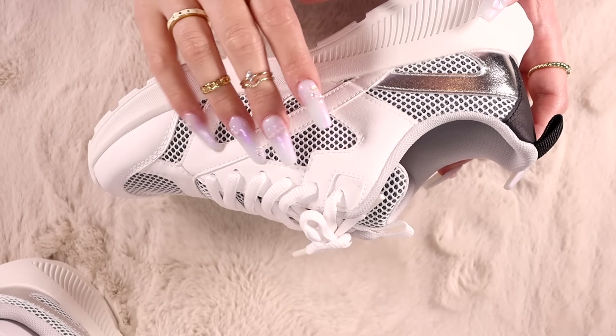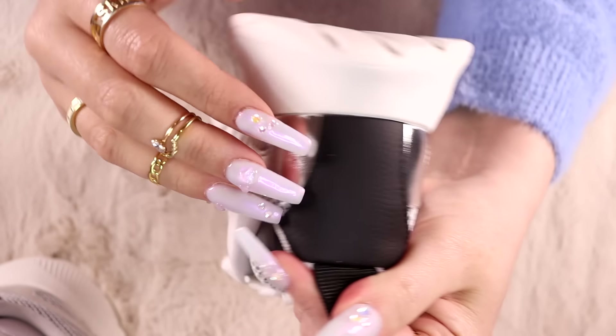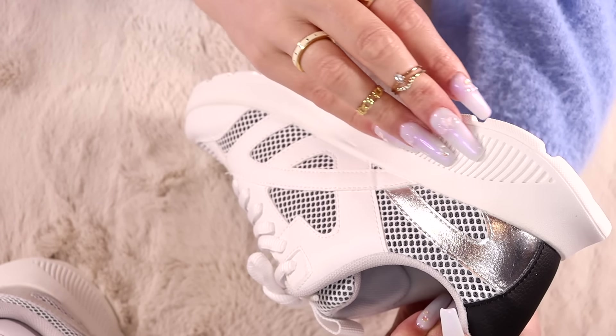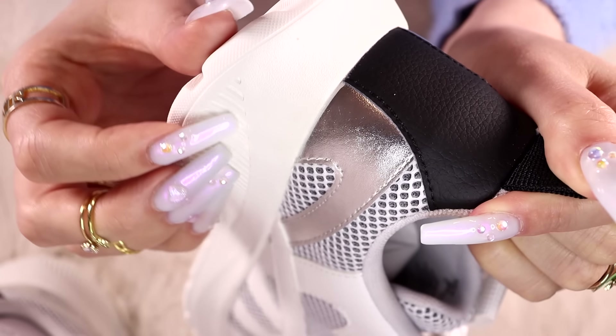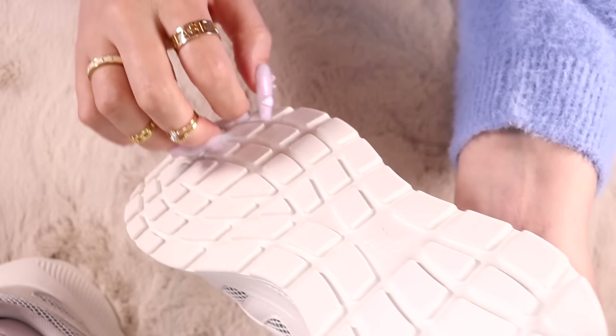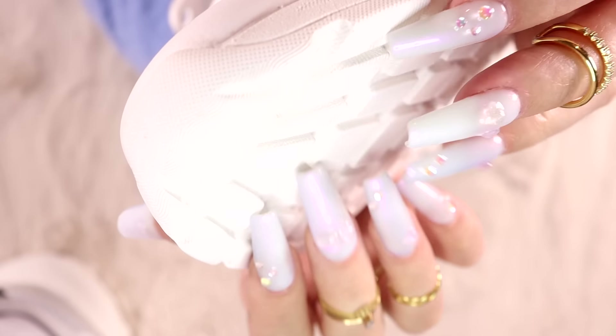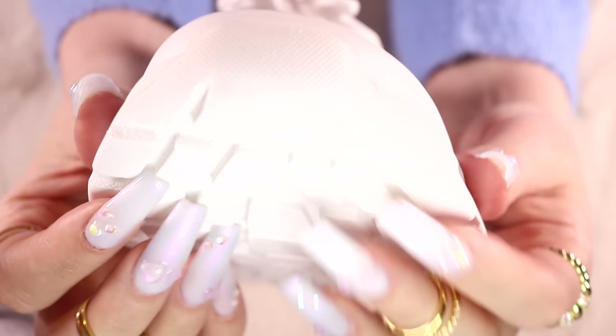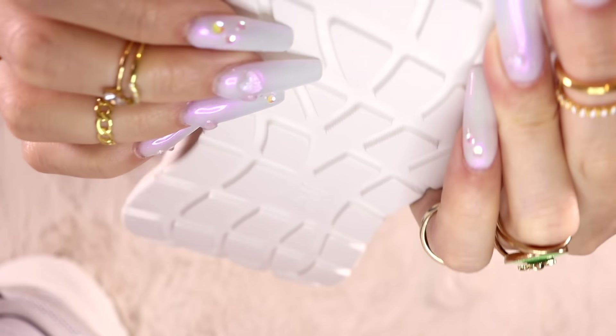They've got a black part at the back, a little silver part, and then a gray underneath this white mesh. And a very exaggerated white sole, which I think is what she liked about it. I don't think I could do a shoe collection video — I'm not one of those people that keeps their shoes super clean. I couldn't tap on the soles of my actual shoes. But new shoes? No problem.